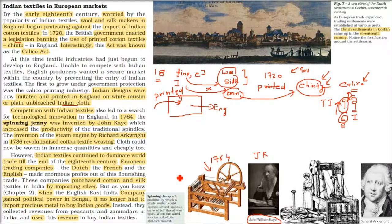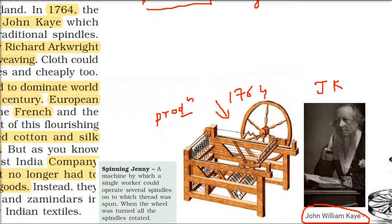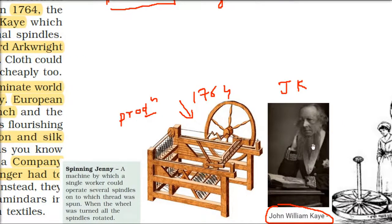The spinning jenny increased productivity to multiple folds. In traditional spinning, only one person could work on one spindle. But with the spinning jenny, one worker could operate several spindles at the same time — spindles where threads are wound. This wheel is turned and all the spindles rotate at the same time, increasing productivity.